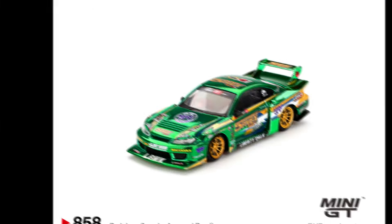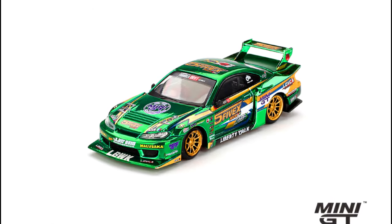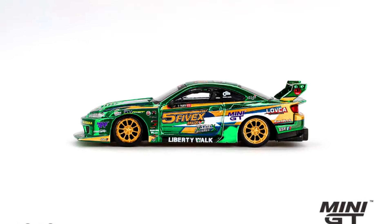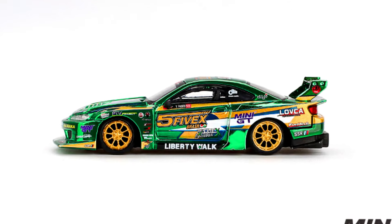Now let's check out new releases by Mini GT. You can pre-order them via authorized resellers. Our first car is a Nissan LB Super Silhouette S15 Silvia Liberty Walk 2024, releasing at the end of January 2025.